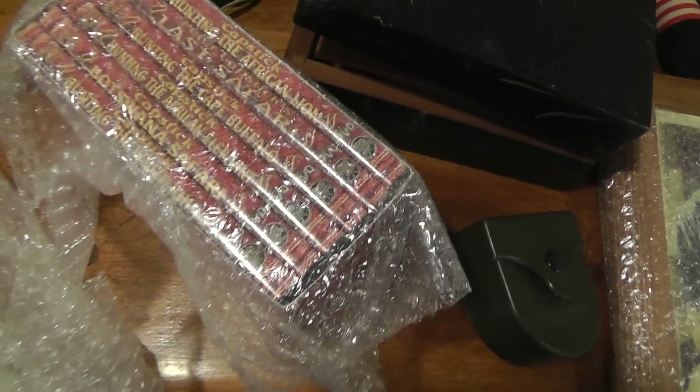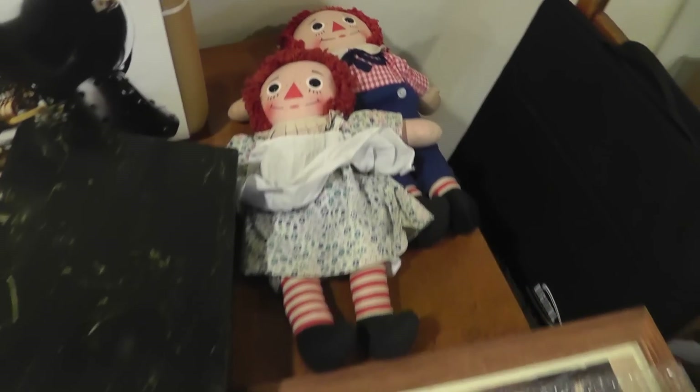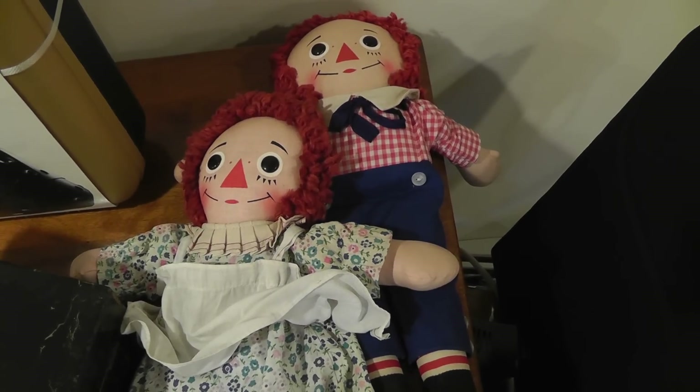Capstick hunting item. Raggedy Ann and Andy set made by Knickerbocker — sold for $49. They're going to Canada.